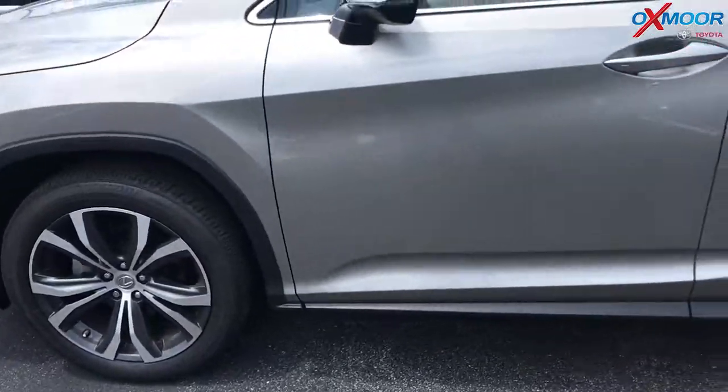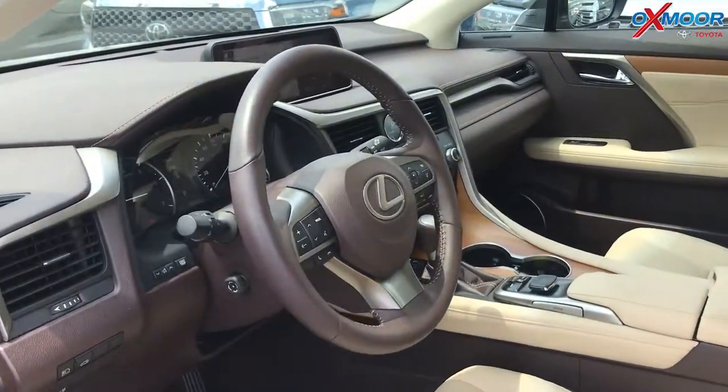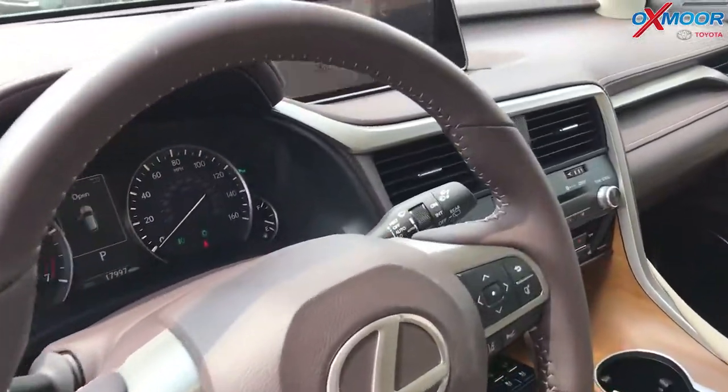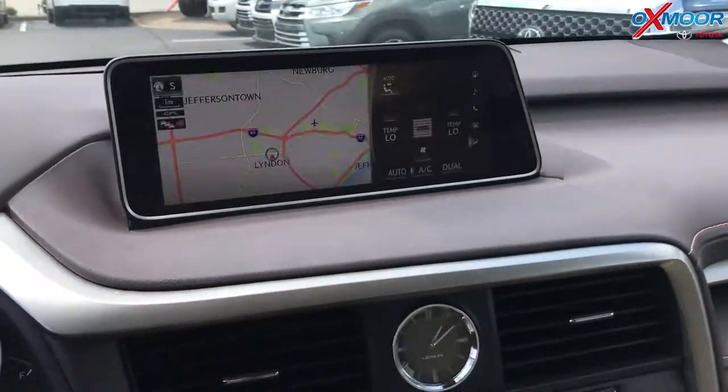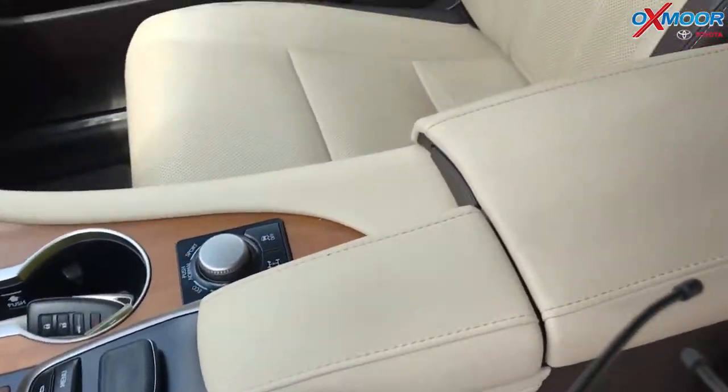In the interior it has heated and ventilated seats and a heated steering wheel. The vehicle does have the premium package, blind spot monitoring, a sunroof, a backup camera, and a touch-free power rear door.